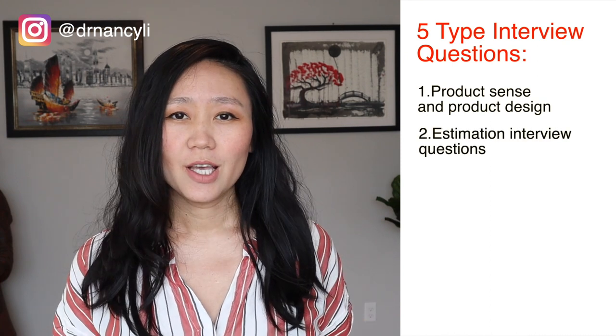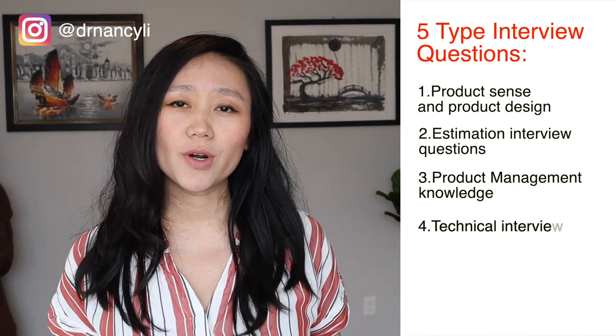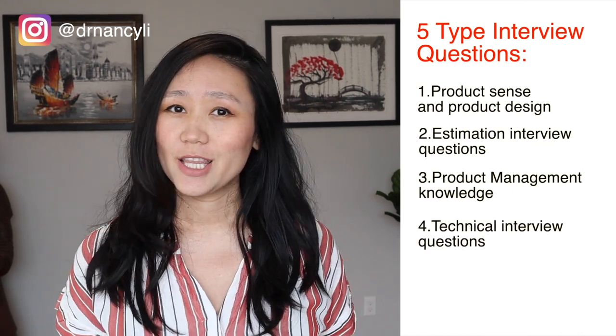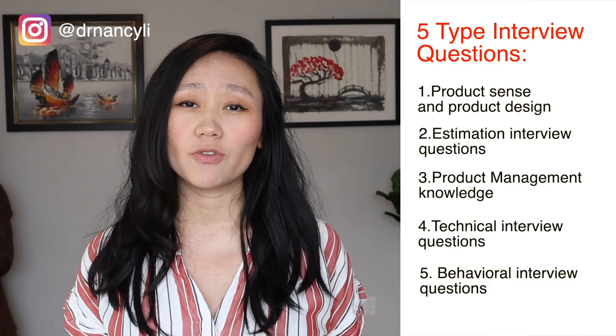When you prepare for the Google product manager interview, you need to get ready for these five types of interview questions: number one is product sense and product design; number two is the estimation interview; number three is product management knowledge; number four is technical interview questions; and number five is behavioral interview. At the end, I'm also going to give you a bonus tip about how to get an offer fast from Google using the strategic planning method.